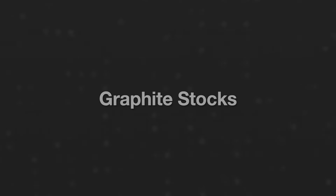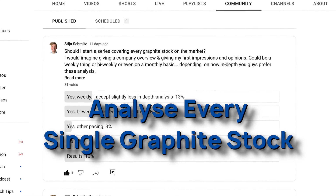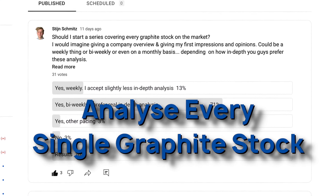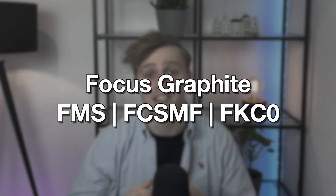So surely that makes Focus Graphite an amazing investment, right? Well, let's find out together. Welcome to the fifth episode in my series Graphite Stocks, where I hope to one day have analyzed every single graphite stock on the stock market. Today's topic is Focus Graphite.